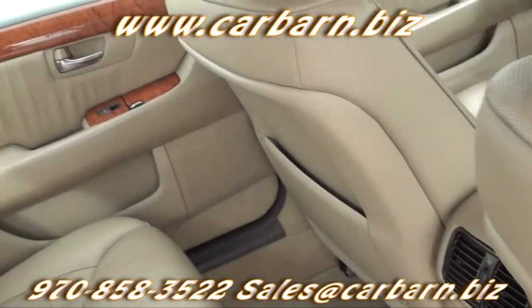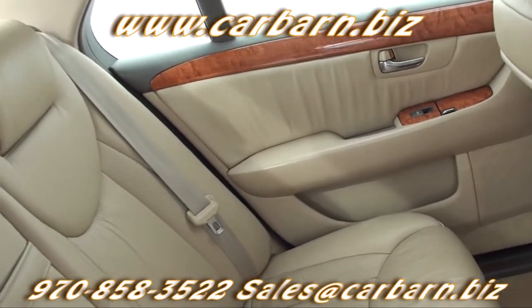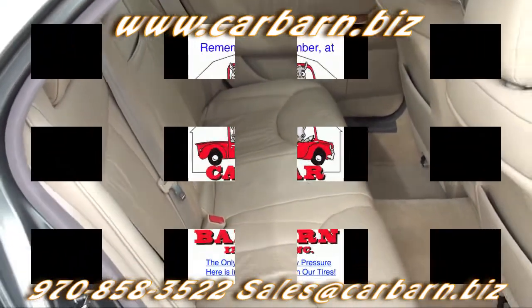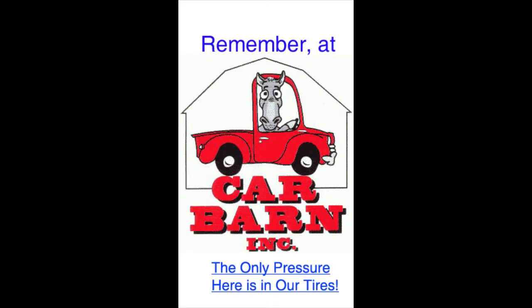This is an excellent luxury car with all the bells and whistles. This is Kevin at Car Barn in Fruita, Colorado, and I hope to see you here soon. Remember at Car Barn, the only pressure here is in our tires.